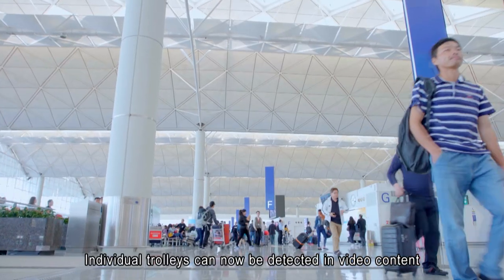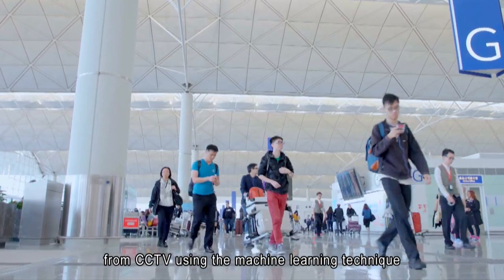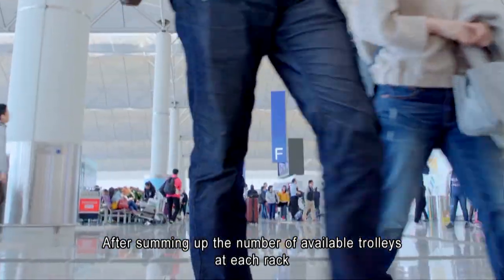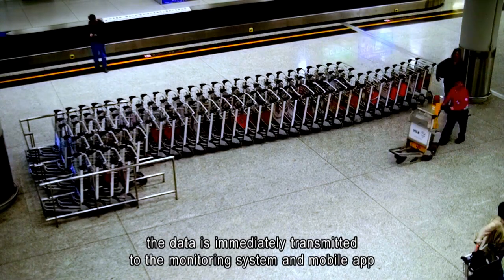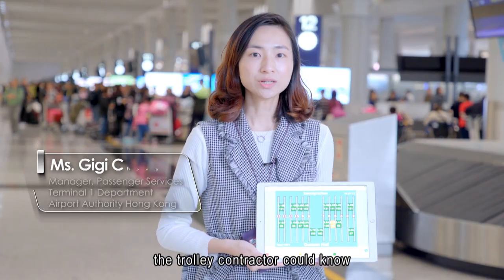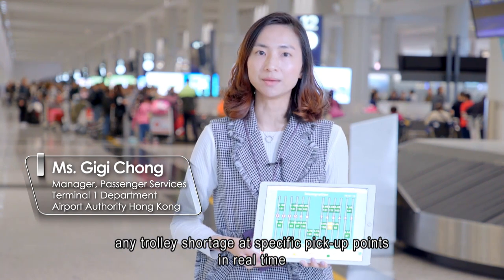Individual trolleys can now be detected in video content from CCTV using the machine learning technique. After summing up the number of available trolleys at each rack, the data is immediately transmitted to the monitoring system and mobile app. With the mobile app, the trolley contractor can know any trolley shortage at specific trolley pickup points in real time.